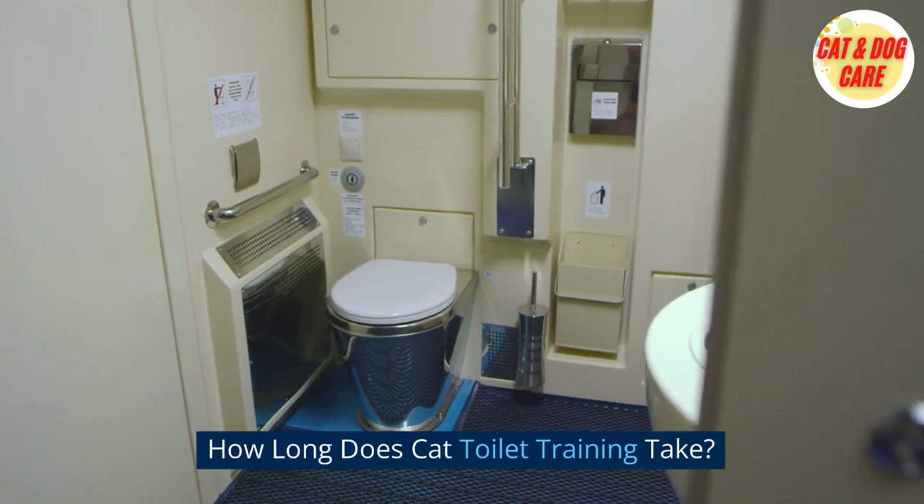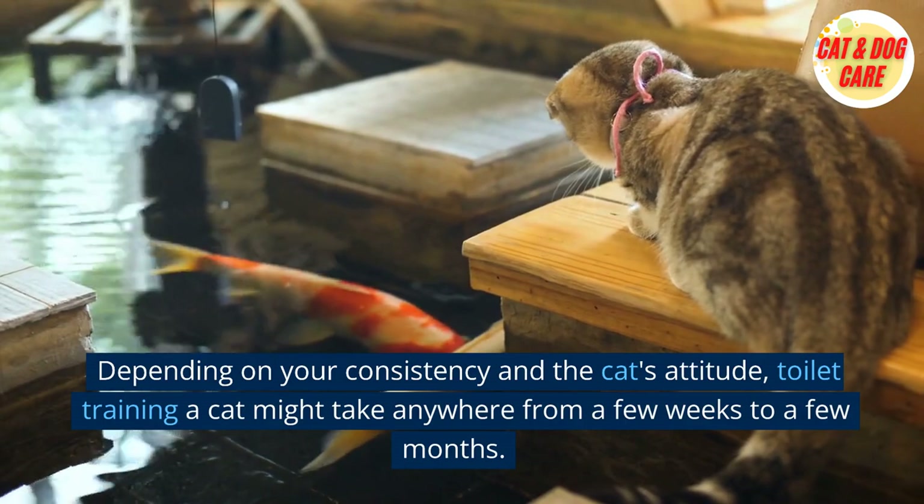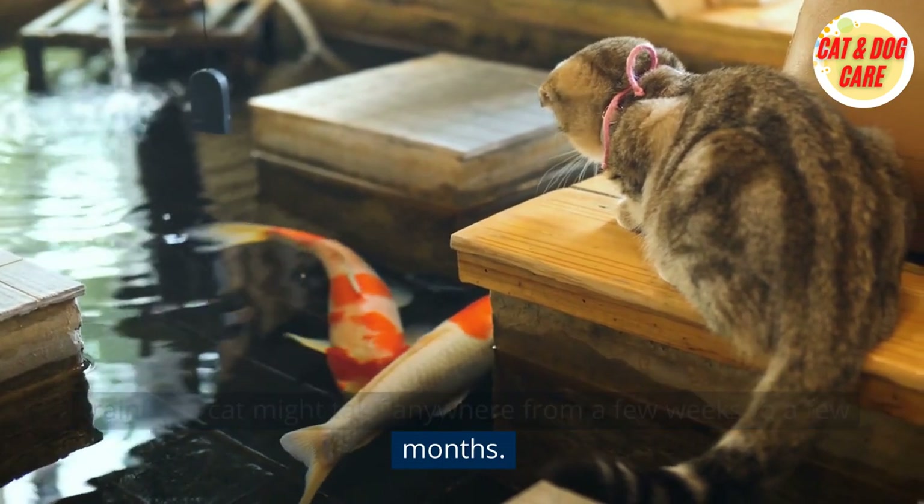How long does cat toilet training take? Depending on your consistency and the cat's attitude, toilet training a cat might take anywhere from a few weeks to a few months.